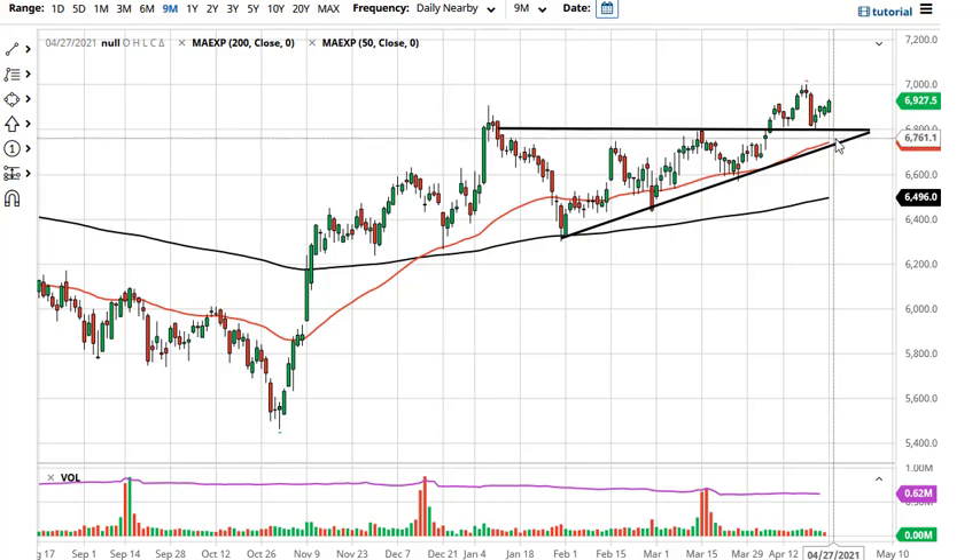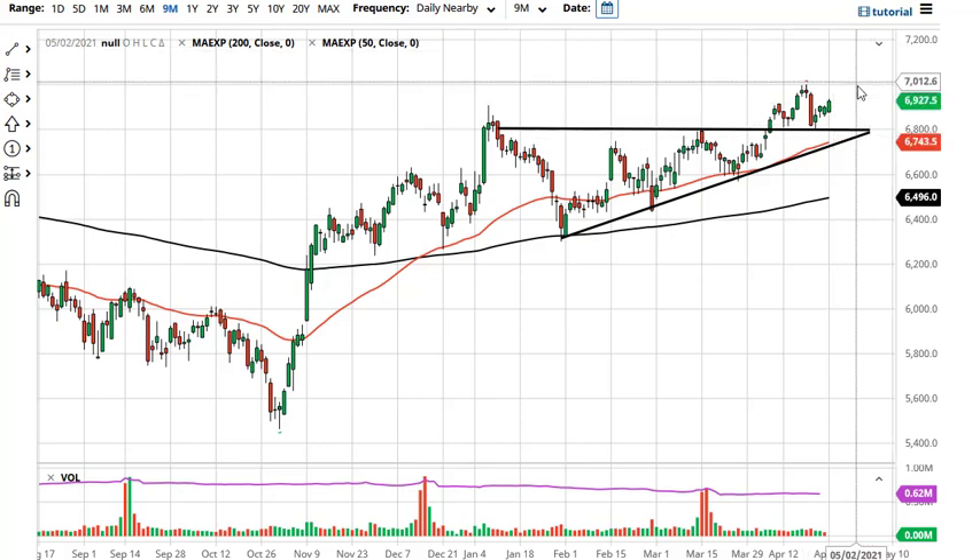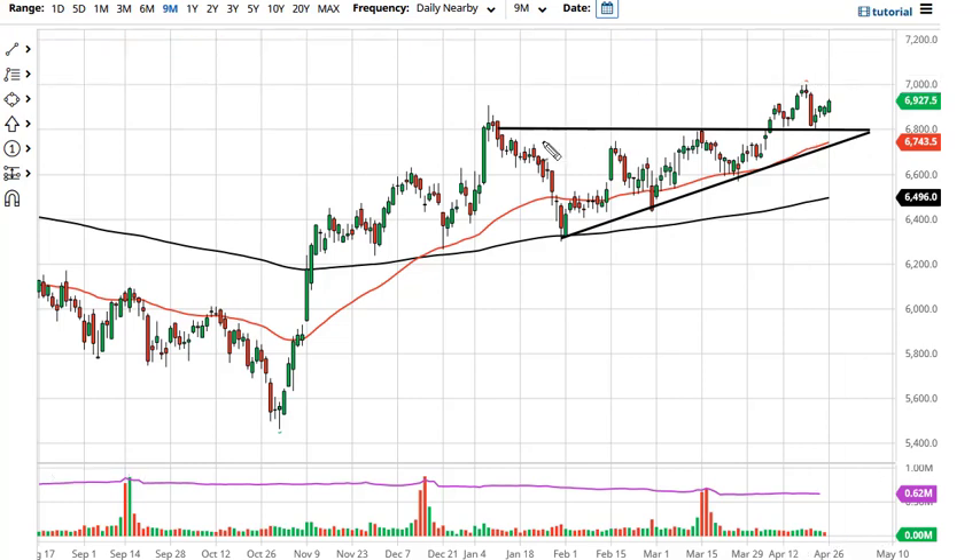So with all that being said, this is a market that even if we do break down, there should be plenty of support underneath. No interest in shorting. Do think that once we break the 7,000 handle, the measured move actually reads for 7,300, so technical traders will be looking for that on the breakout — may take a couple of times to get through there though.